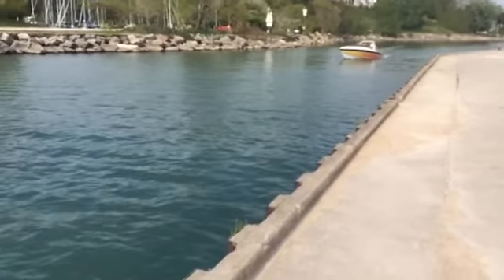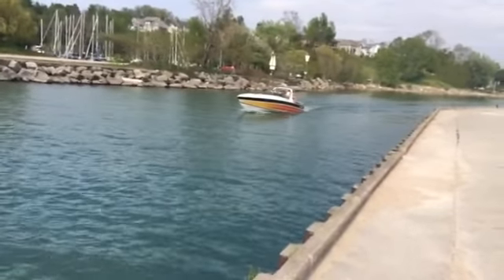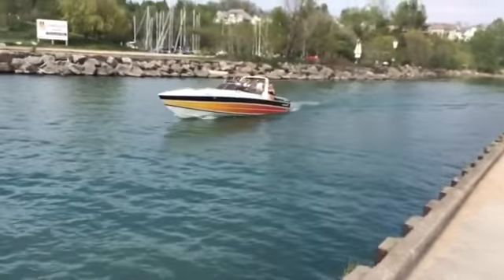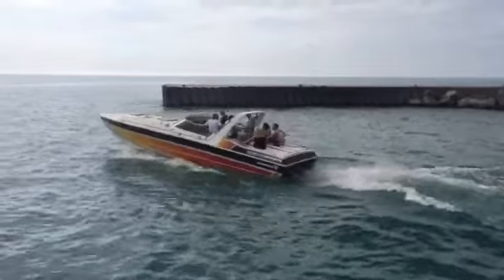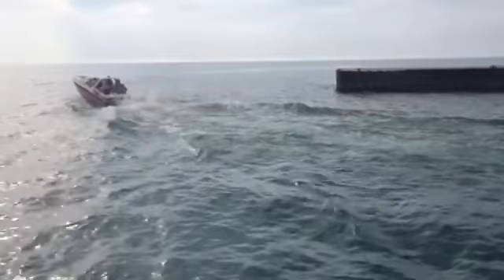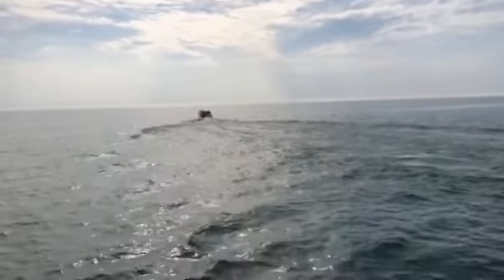Great way to test out a boat. I love the sound of this thing. A lot of weight there.